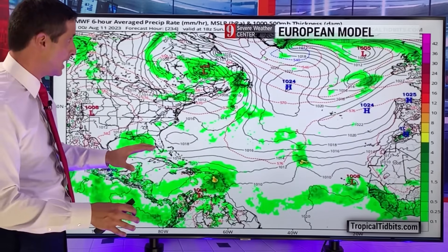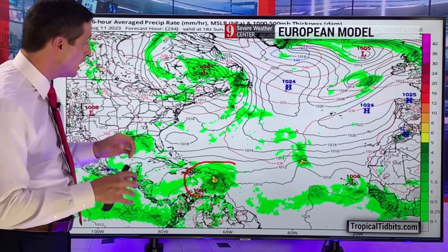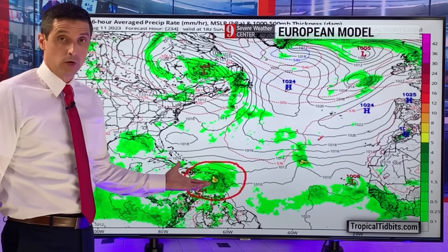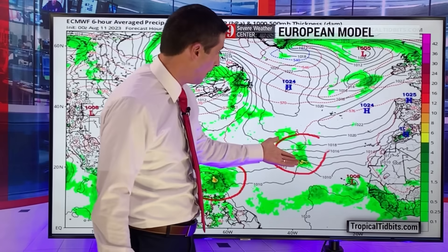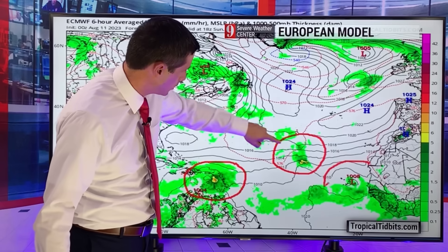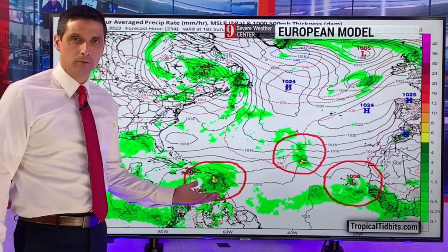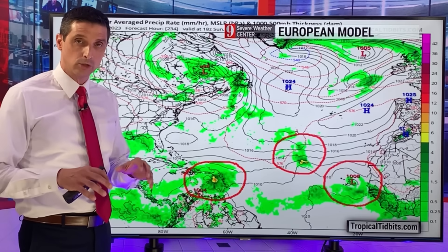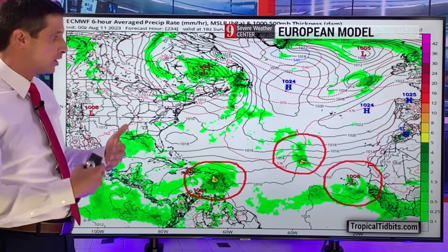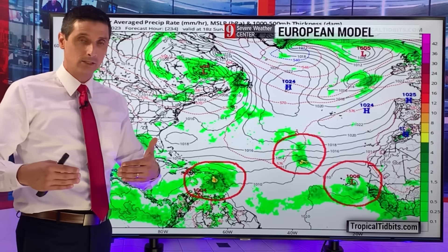This is by next weekend — about a week and a half out in time, so it will change. But look what the European model is seeing: at least a strong tropical wave, the potential of a tropical depression or even tropical storm near the Caribbean. It's also seeing this tropical wave trying to escape out to sea. High pressure does fluctuate — looks like there'll be an area of high pressure here, but maybe a window where that tropical wave could escape. And then another strong tropical wave off the coast of Africa. By next weekend, there's going to be at least three strong tropical waves out there — one or two may develop, some models showing a tropical storm.